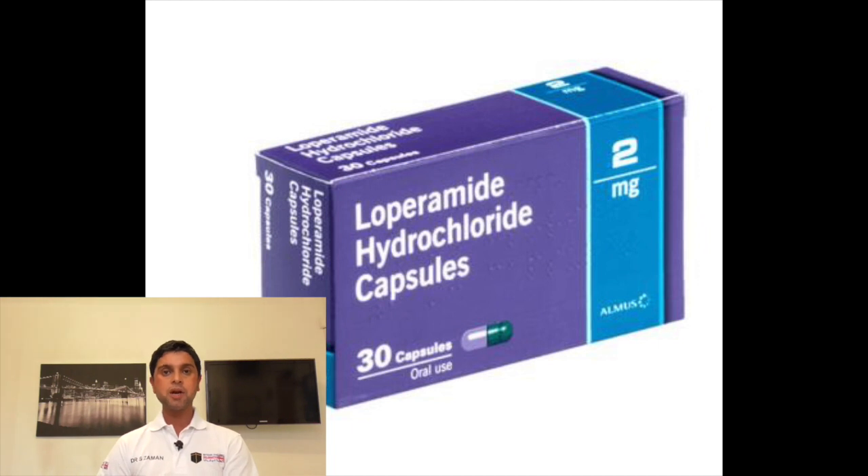Number three: loperamide. If you suffer from diarrhoea, this is very useful to reduce or halt the diarrhoea.